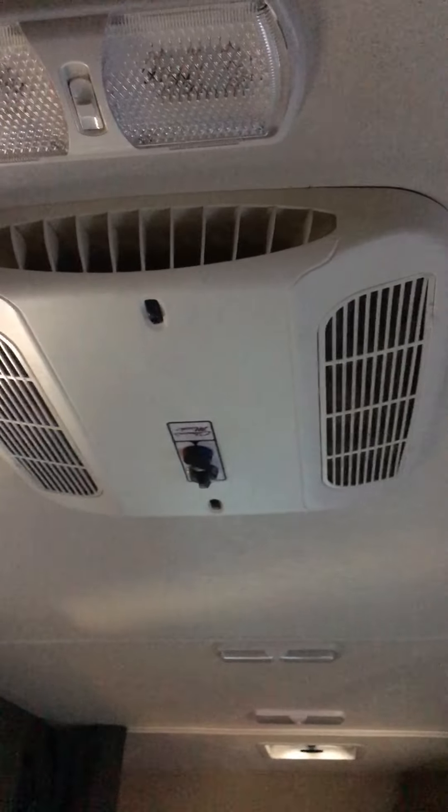There's a queen-size bed which we found very comfortable. They've got vents for lighting, the power panel, and air conditioning up there, so it was all very comfortable. And that ends the virtual tour of the RV.